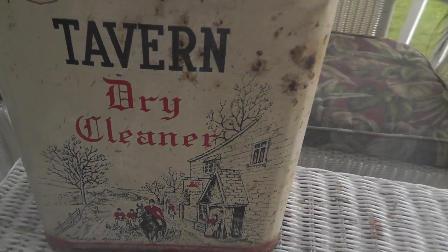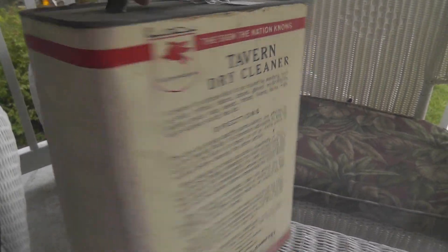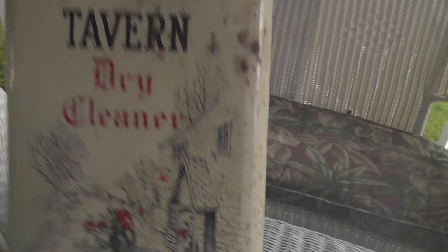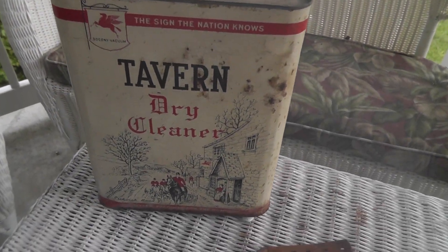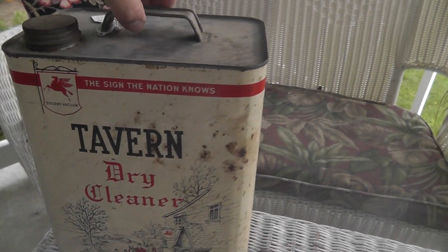Mobile Oil Tavern Dry Cleaner. Pretty neat. Never seen that before. Found one on Worth Point. I think I can get about $50 for it. Paid $15.